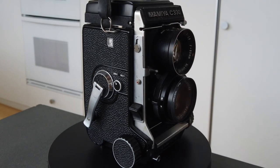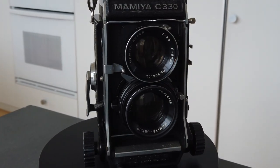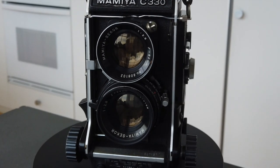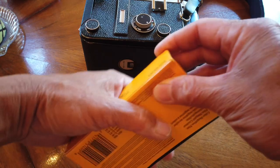Today I shot some street photos and landscape photos at the Palo Corona Regional Park at Carmel Valley, California. I used a Mamiya C330 Twin Lens Reflex TLR with Kodak Ektar 100.